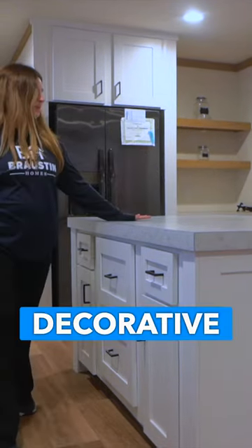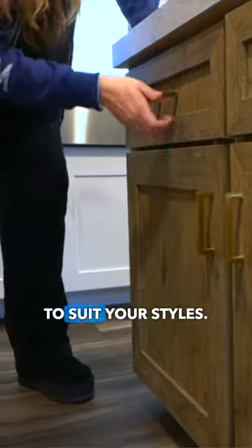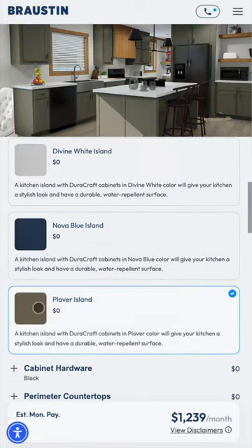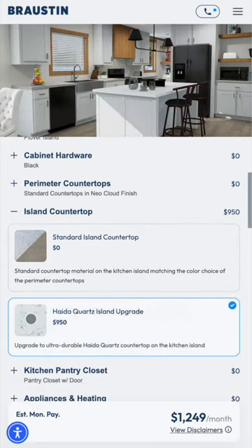Check out this decorative kitchen island with a range of color options to suit your style, and the best part — it won't cost you any extra. Want to take it up a notch? Go for an upgraded countertop for a signature statement that will wow your guests.